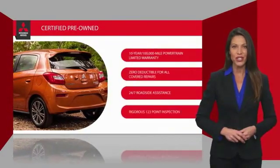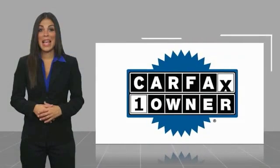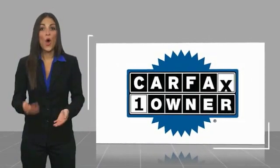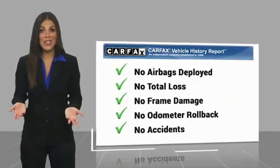Check out your local Mitsubishi dealer today to find out all the details. This is a one-owner vehicle with a CARFAX vehicle history report. Be sure to find a complimentary copy of this report online or contact the dealership.